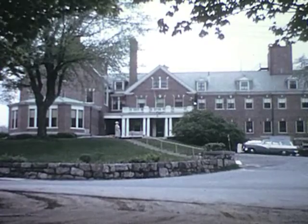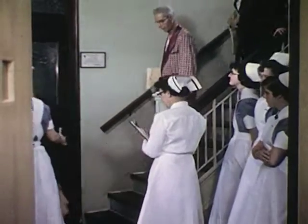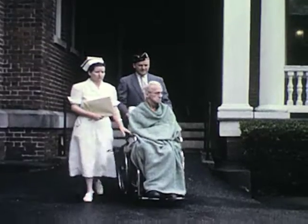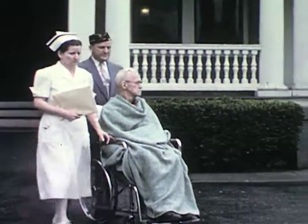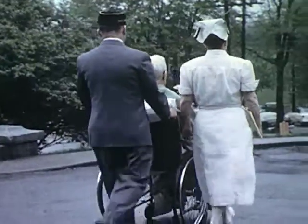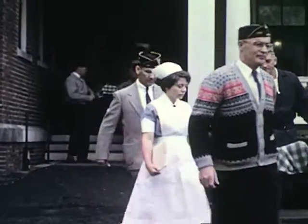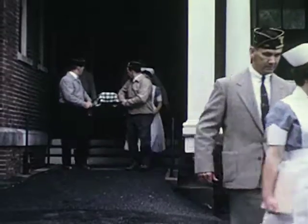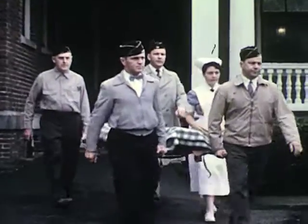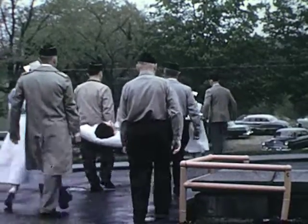Meanwhile, the hospital evacuation team swings into action. The purpose is to make room for the reported number of casualties by moving ambulatory and other patients to the nurses' home across the street. In a major disaster, up to 450 emergency cases could be handled using the facilities of this hospital and its nurses' home. Help comes from many quarters, including official and volunteer community groups, all working under the community disaster plan.